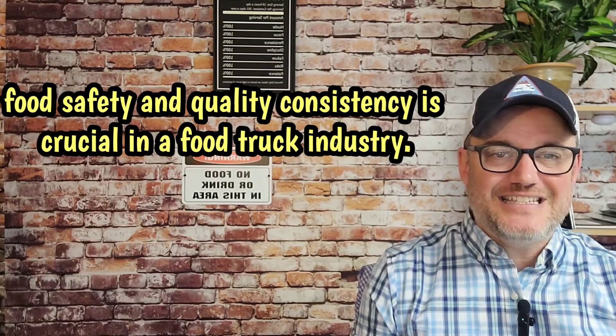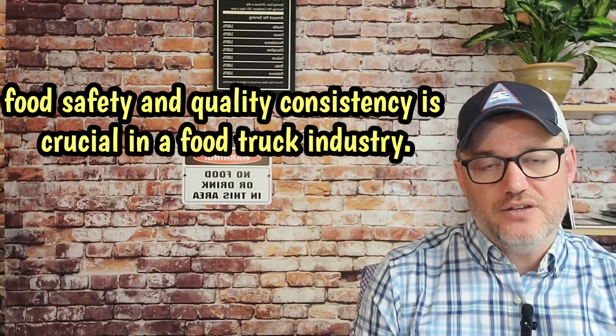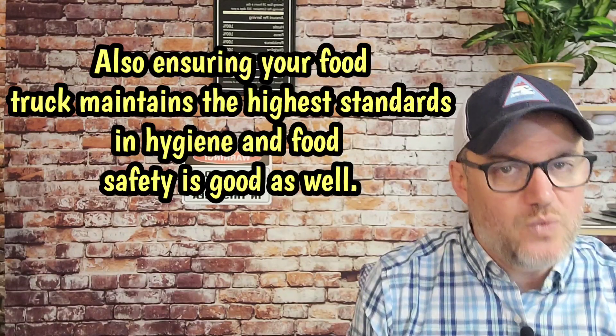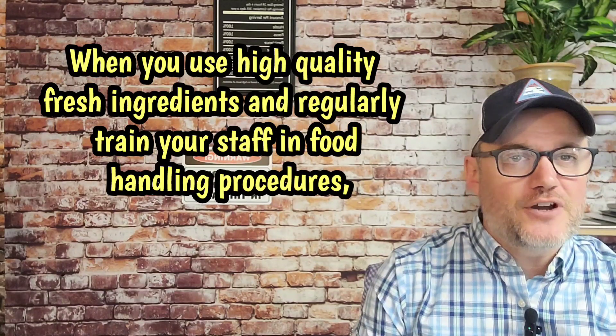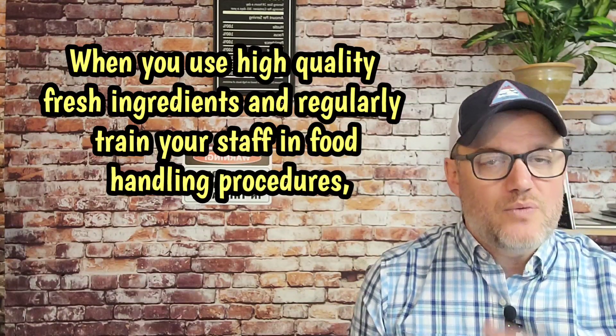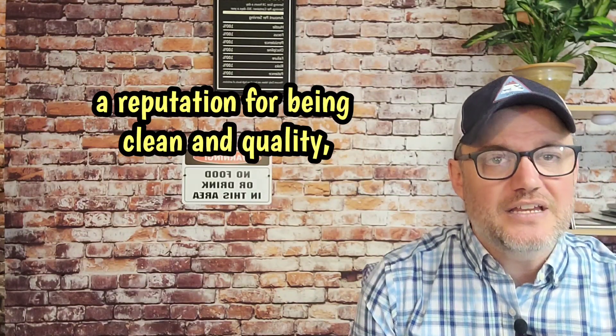Number eight, food safety and quality. Consistency is crucial in the food truck industry. Ensuring your food truck maintains the highest standards in hygiene and food safety is essential. Use high-quality, fresh ingredients and regularly train your staff in food handling procedures. A reputation for being clean and quality can lead to positive reviews and customers coming back for more.